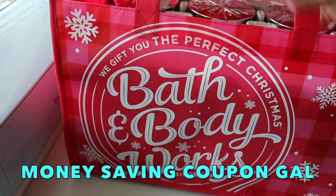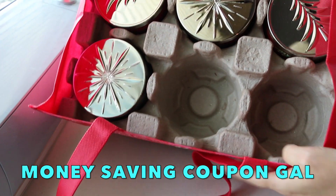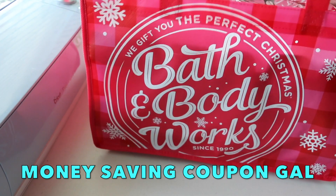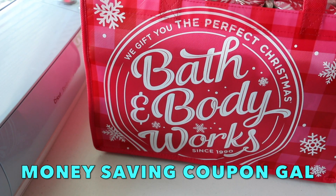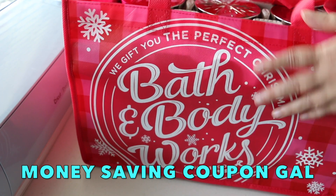To start with, they have these bags now and they hold two whole trays. If you look, it holds a tray in there and you can do two deep. They are normally $1.50 for this bag, and if you buy candles there a lot, it's nice to have this bag.